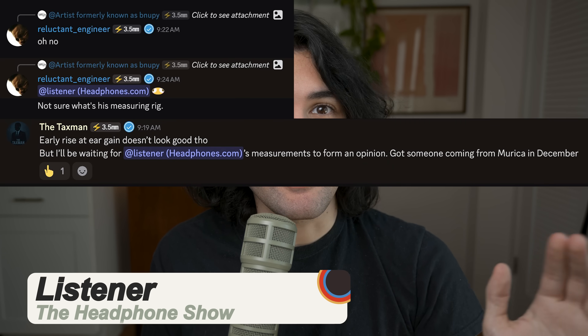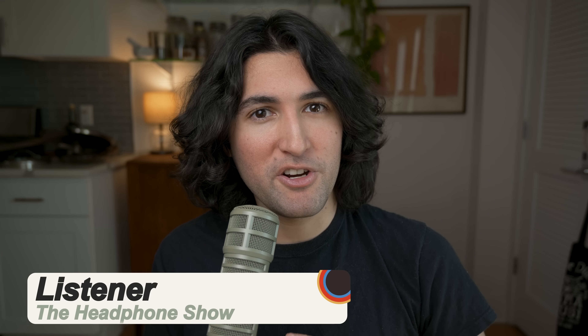Today I woke up to a gazillion Discord pings, all saying some version of the same thing: 'Oh my god, we got AirPods Pro 3 measurements. Oh my god, they're so much worse.' And this is indicative of the same problem we had with the AirPods Pro 2, which we've not really talked about on this channel, but it's time to talk about it, because I don't want the whole discourse around the measurements of AirPods Pro 3 being the same hotbed of confusion they were for the AirPods Pro 2.